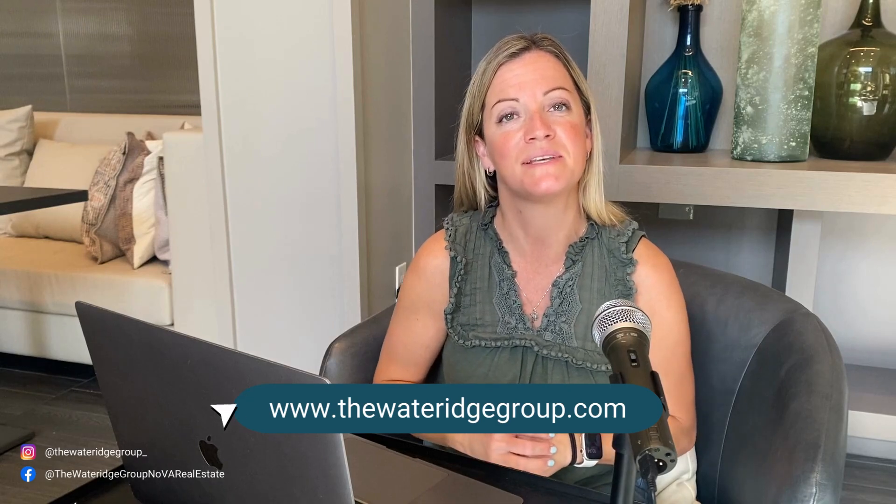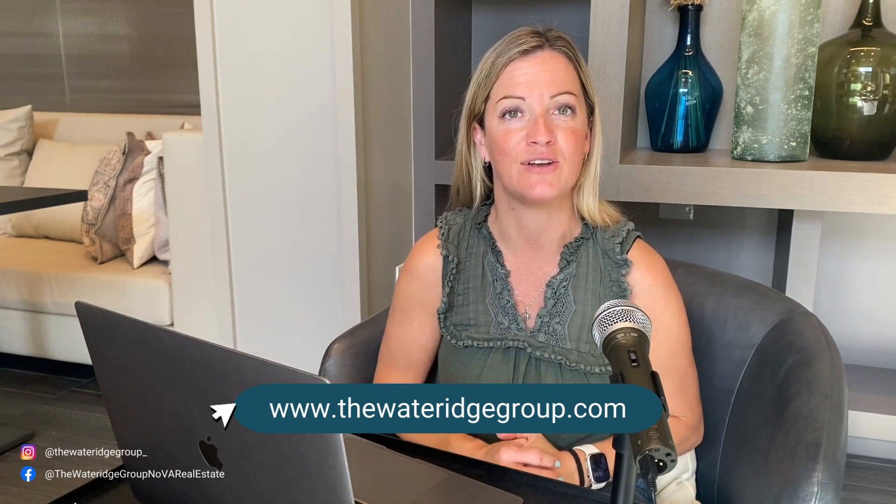This home just hit the market and has an open house tomorrow, Saturday, October 28th from 12 to 2, so if you or someone you know is looking in South Riding, you might want to check this one out. If you want to stay up to date with South Riding community news and events, be sure to check out our website at www.thewateragegroup.com and click on South Riding under the Neighborhood tab.